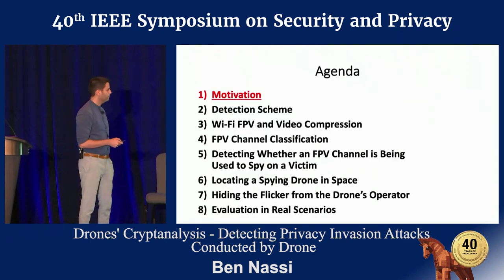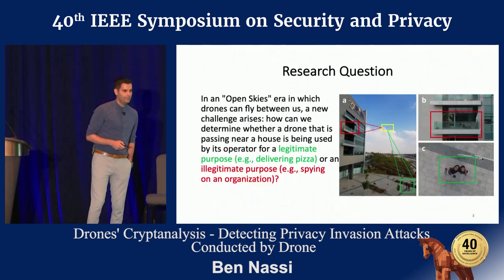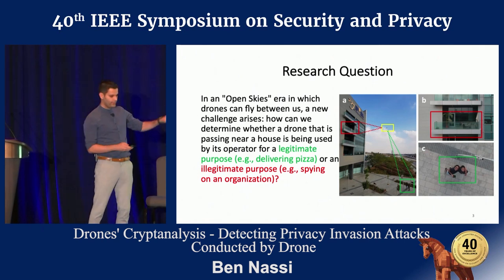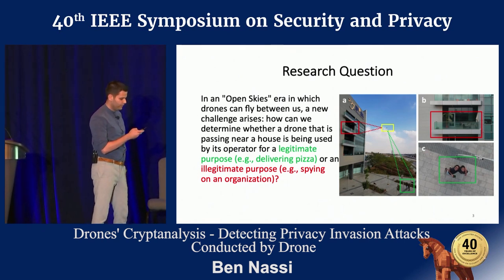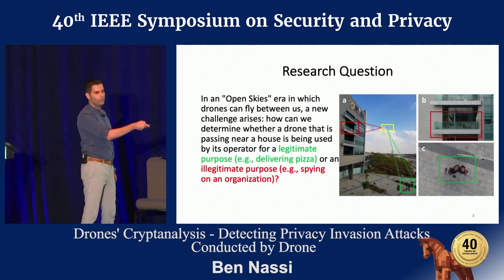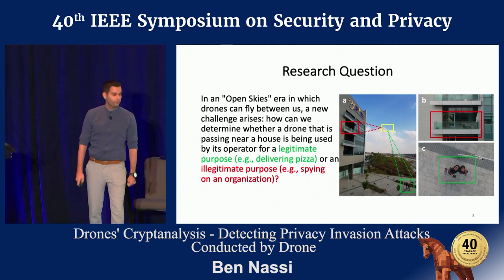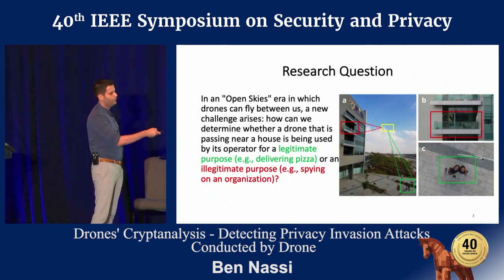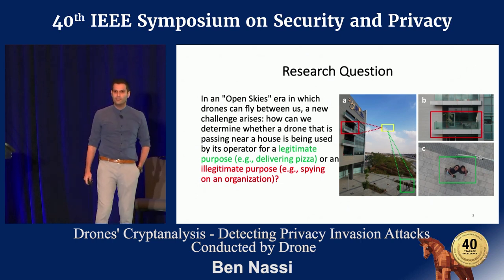Let's start — I want you to have a look at this picture. Can you please tell me what the drone that is being boxed in yellow is being used for? Is it being used for conducting a privacy invasion attack, or is it being used for a legitimate purpose — in this case, taking a selfie?